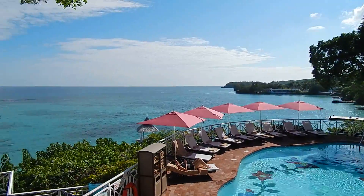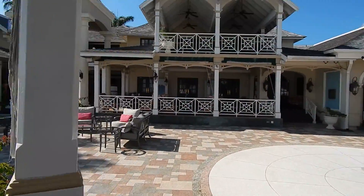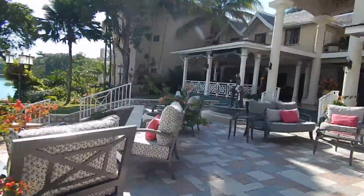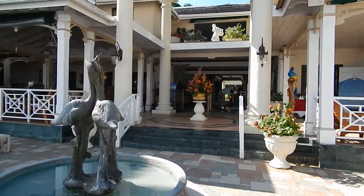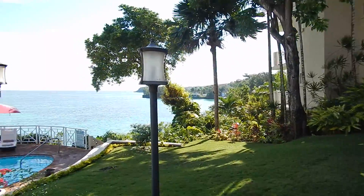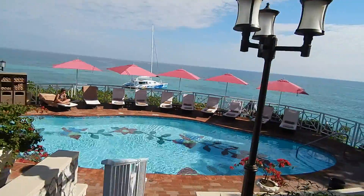There's a two-level jacuzzi and the pool with a beautiful view. Nice, relaxing, quiet — the way a vacation should be. I don't like loud places and lots of commotion; this is perfect.